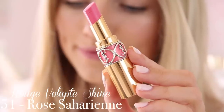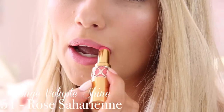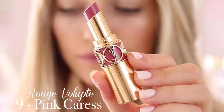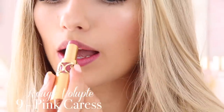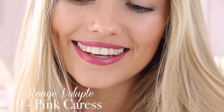Next I have shade 51 which is called Rose Saharienne. This is kind of like a more bright baby Barbie pink — it's got that bluey tinge in the pink again which I'm just not personally keen on. And I also have another shade from the Rouge Volupte non-Shine range — number 9 in Pink Caress. It's like a deep pink with that bluey purpley tinge, again not my absolute favourite but I do still think it's pretty and wearable — more of a darker maybe night-time colour.